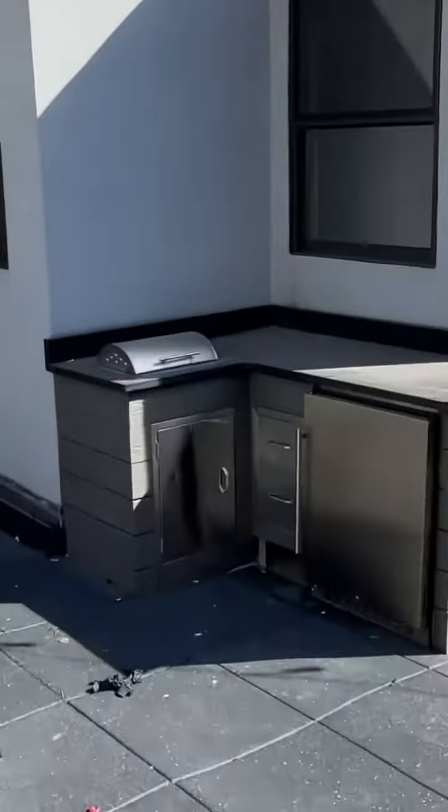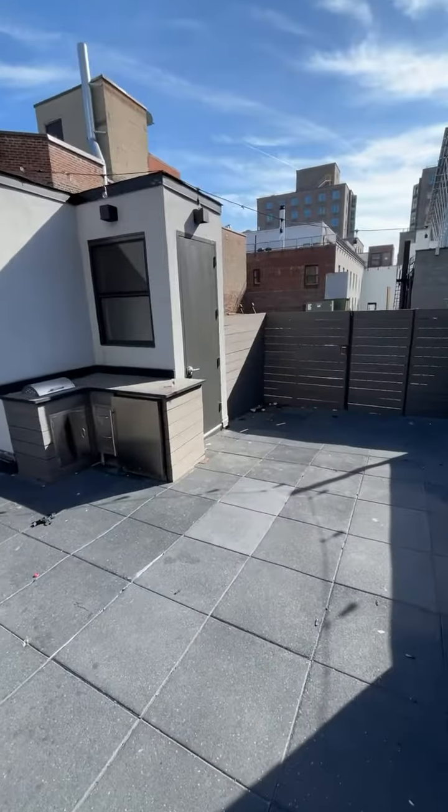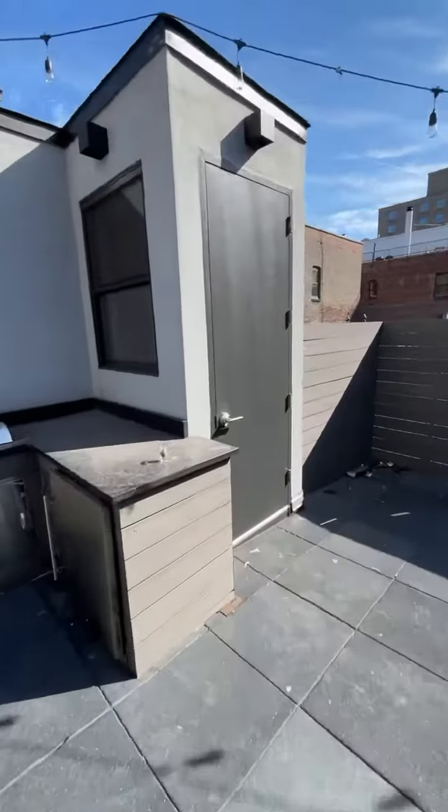This rooftop in the East Village with a built-in cooking station is exclusive to this five-bedroom apartment. And let me tell you, it's one of the coolest units I've ever seen.